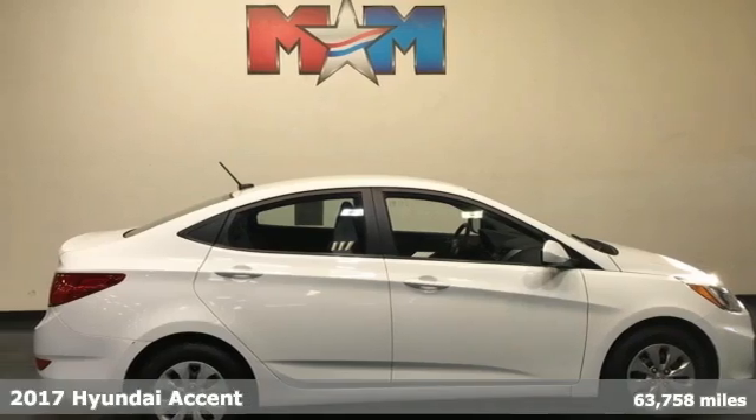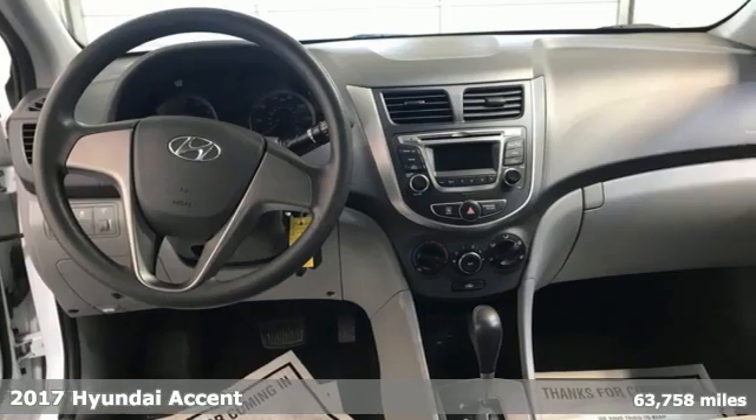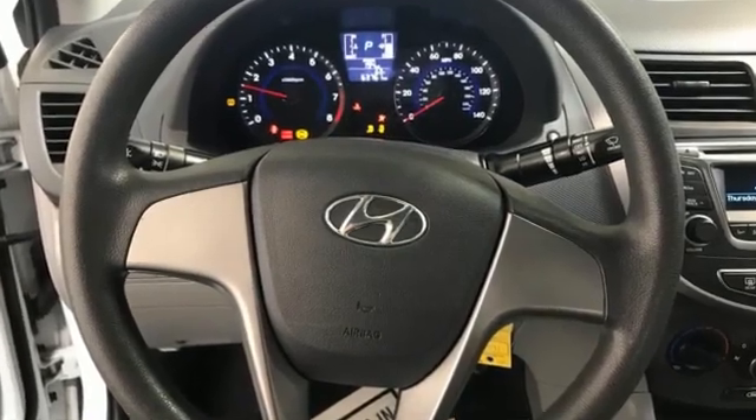Here's a 2017 Hyundai Accent. Cruise past the gas pump in style with this versatile Accent. The 137-horsepower 1.6-liter engine provides consistent power with remarkable fuel efficiency no matter the driving situation.